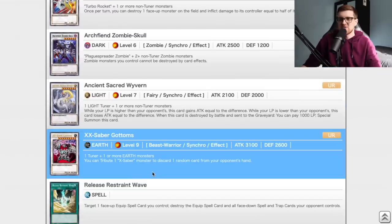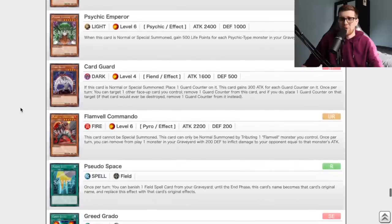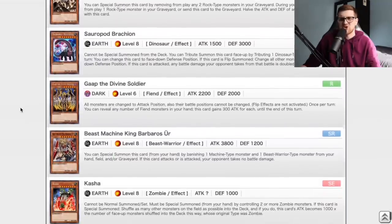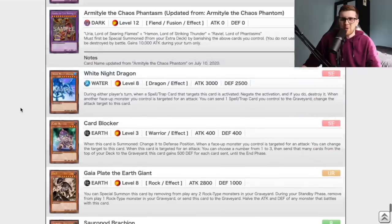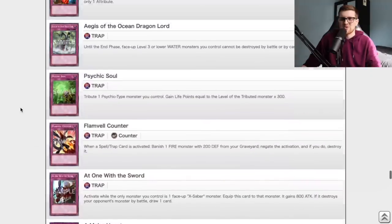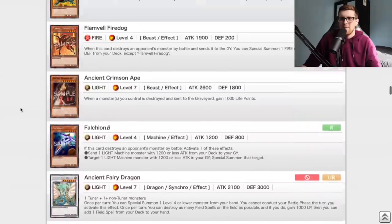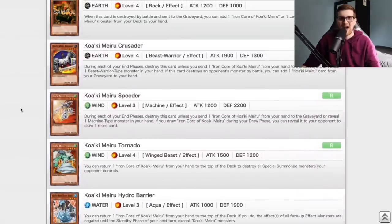And then we also have the big boy XX Saber Gottoms — basically just used for hand loops, and that's about it. We're probably not going to play X-Saber because I don't think we'll get all the pieces. Other than that, there really isn't too much else to discuss when it comes to Ancient Prophecy. There's a lot of very obscure niche cards in this set that don't really do too much for us. There are a few more I'll talk about in the opening because they're pretty low rarity. Let's just go ahead and start cracking.